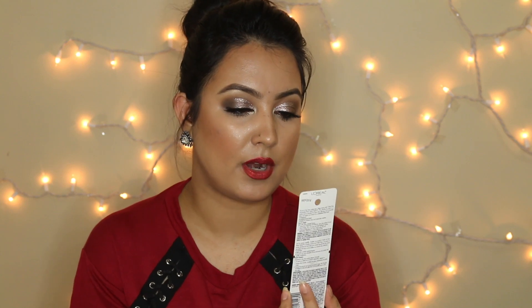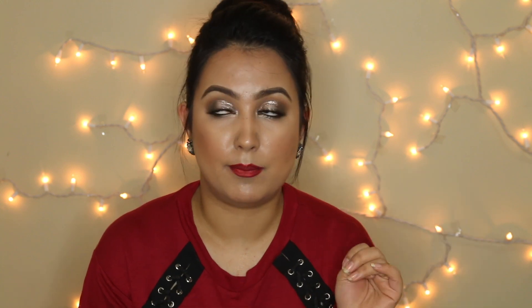I got the L'Oreal Brow Stylist Definer in Dark Brunette. I normally use the NYX Micro Brow Pencil every day, but I had used this L'Oreal one in the past and liked it too. I just forgot to repurchase it for a long time, so I finally bought it again.